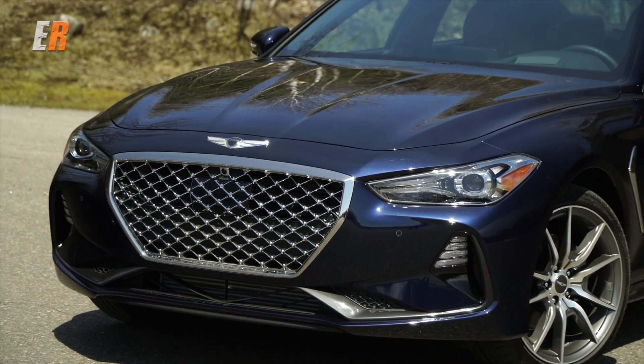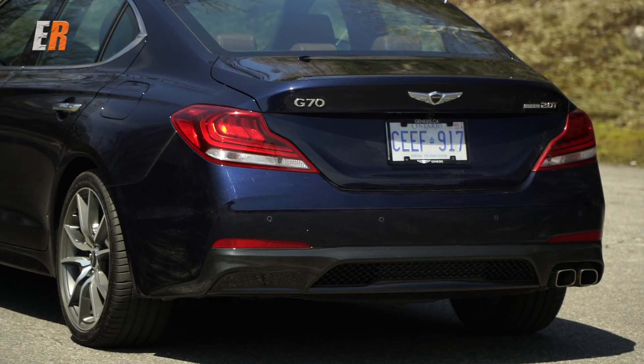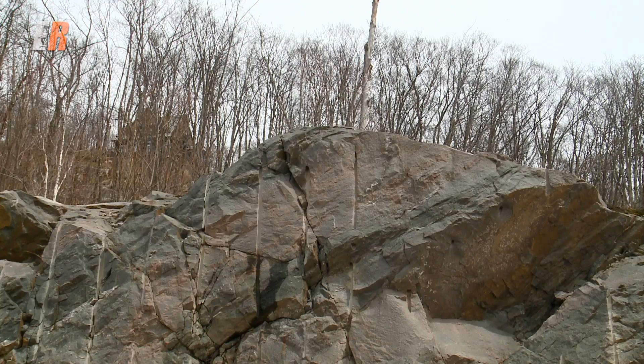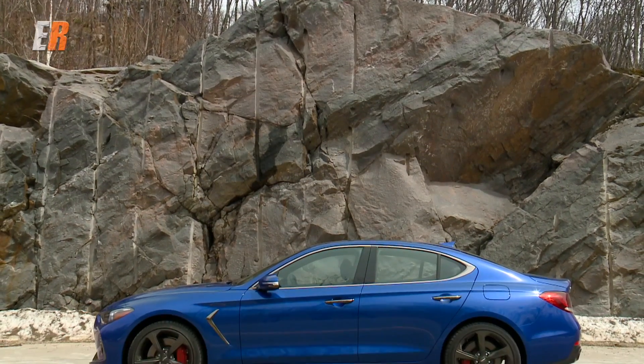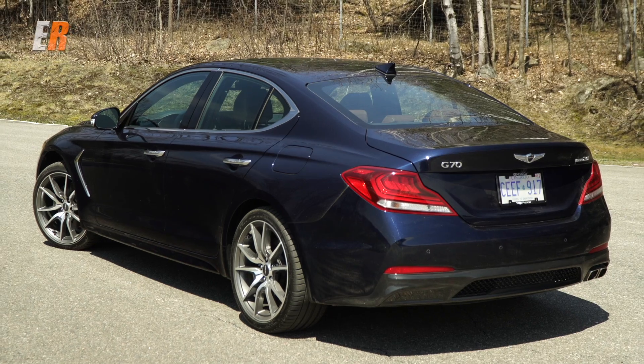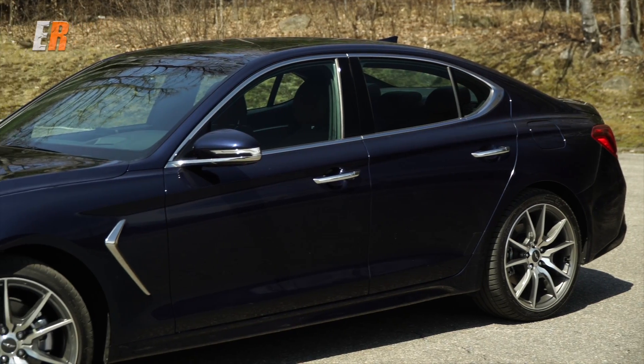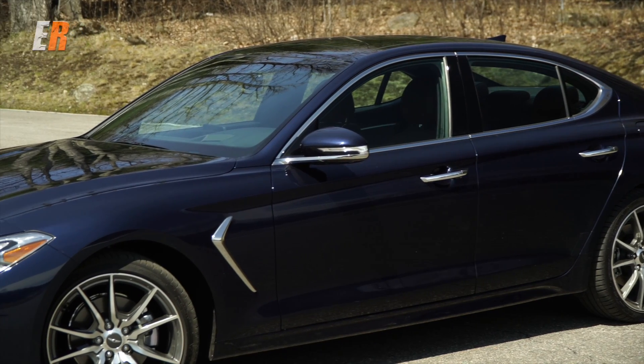Dimension-wise the G70 is similar to its direct competitors, but this thing is wide — it's the widest of the bunch, and it really shows when you look at it. With a long wheelbase and short overhangs, the G70's style is athletic yet mature. The only thing I would change is the chrome chevron-shaped vent pieces. Other than that, styling is a winner for me.